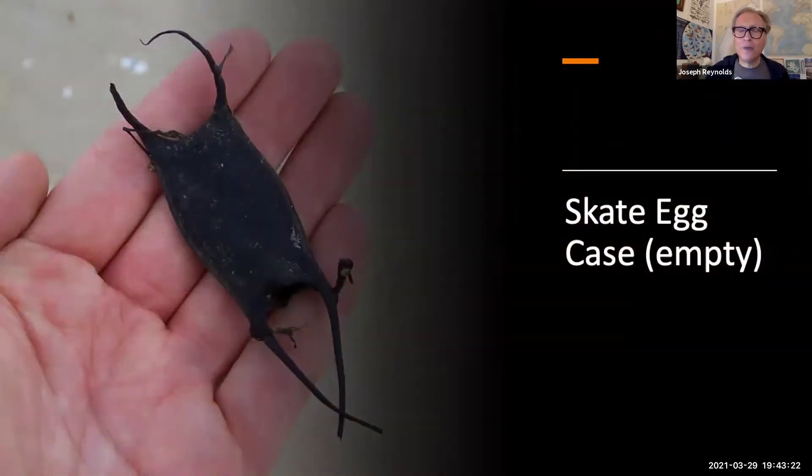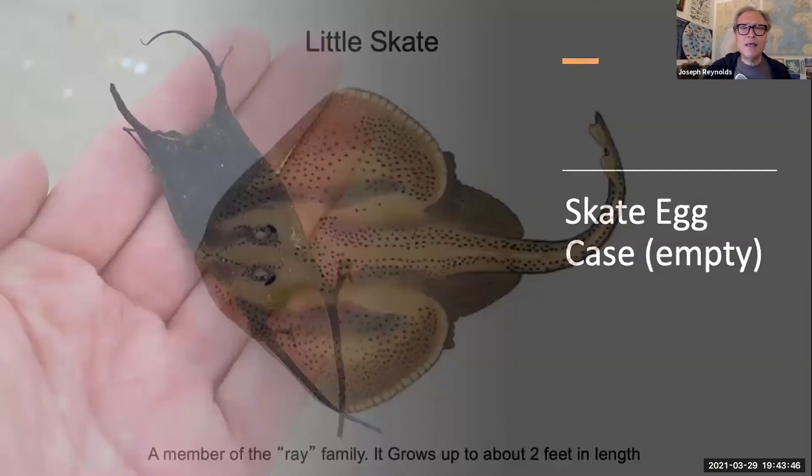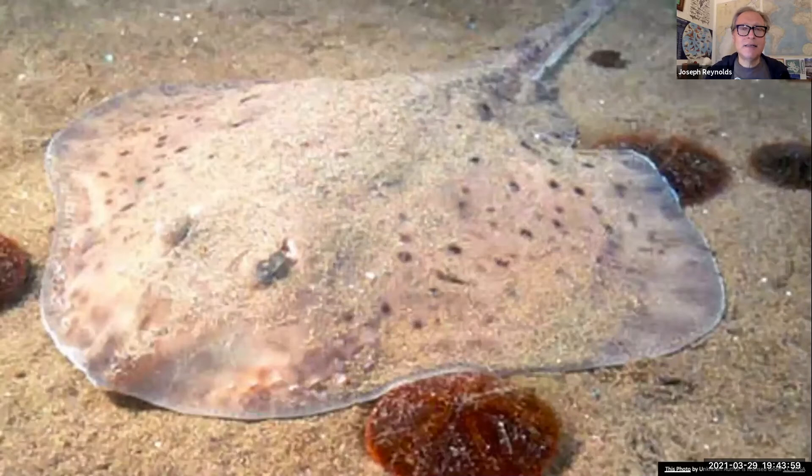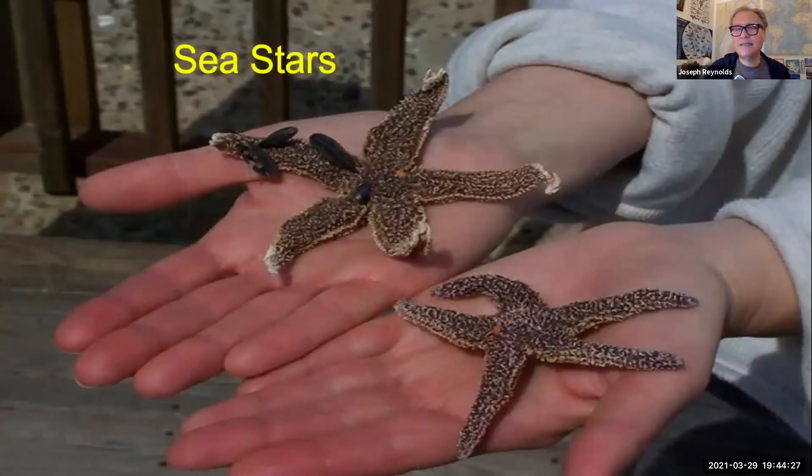We're also looking for skate egg cases. Skates are related to rays and sharks, but unlike rays that give birth to live young, skates produce egg cases almost like a chicken laying an egg. These float in the water for several months until a little skate pops out. We're trying to figure out the important breeding areas for skates — one of the most common is the little skate, about two feet in length. If you come out of the ocean with blood on your ankle, you may have been swimming with a skate — to us at Safe Coastal Wildlife, that's good luck!